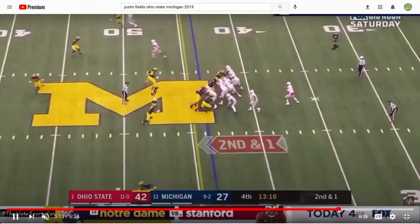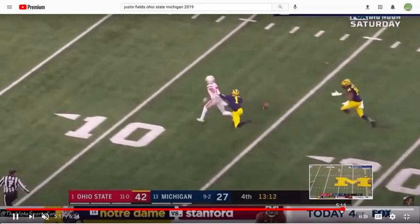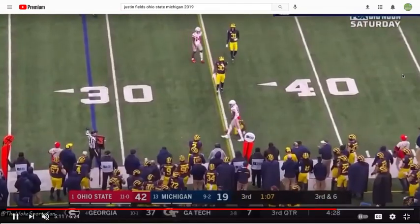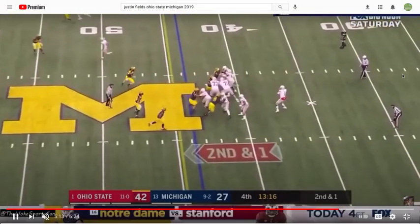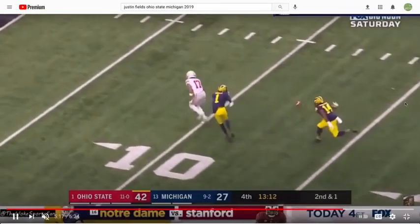Right there — not a great throw. Right there, trying to throw a touchdown down the sideline — really good ball right there, should have probably been six here. He puts a pretty good touch on this thing and it's just dropped.